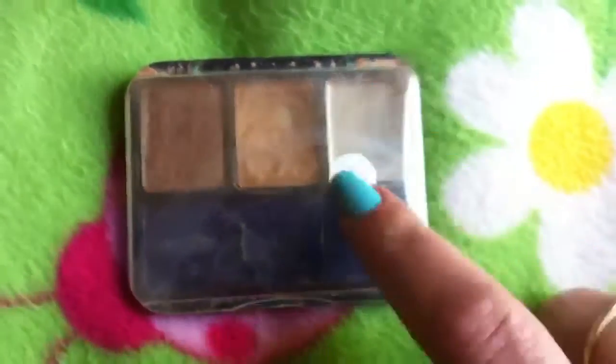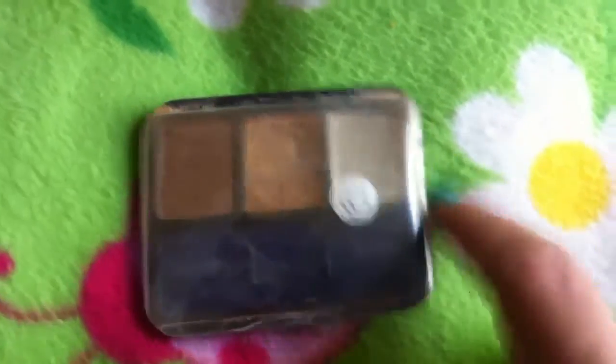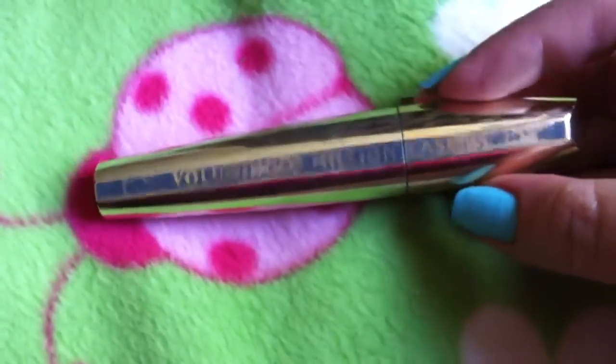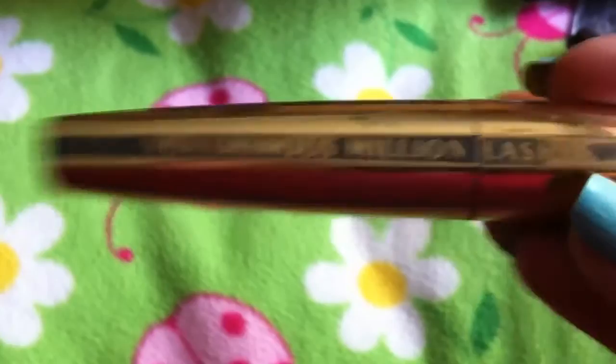Here I've got another Bath and Body Works lip tint, and here's another CoverGirl eyeshadow — this one is completely used up so I need to get another one. And here is the Voluminous Million Lashes mascara — I probably need to throw this away because I don't use it anymore, but there's still some left in it.